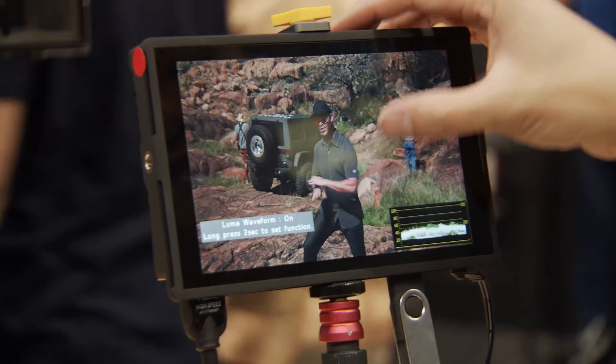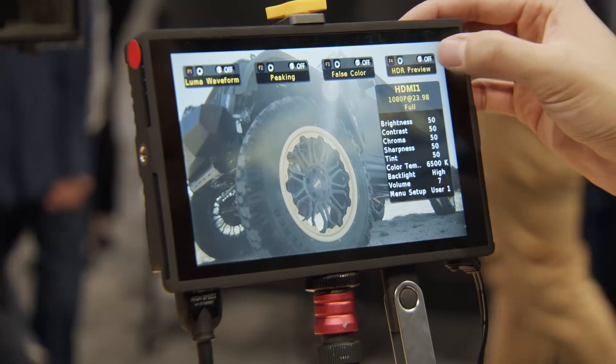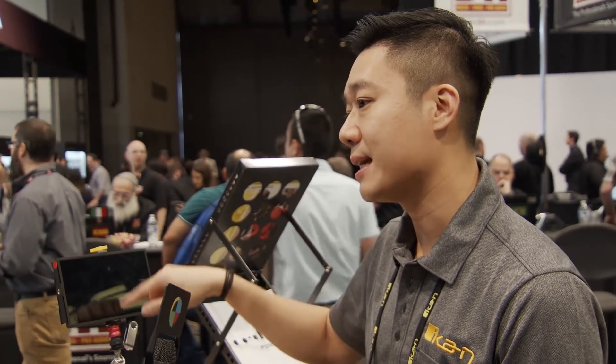It has everything else: waveforms, peaking — this has waveforms and peaking. Is this a touchscreen? Yes, it has a touchscreen as well. Zebras — yeah, zebra. So it has all the very basic features. For the waveform, it has the regular Luna waveform, which is the one with the green lines.